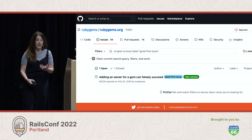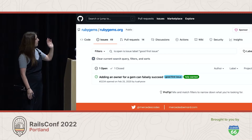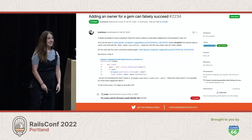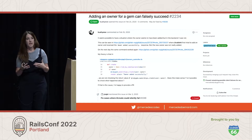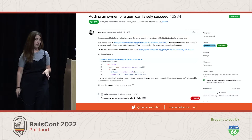In true scaffolding fashion, I just looked for a good first issue — and in this case, there was only one, so my choice was very easy. This issue reported a bug where sometimes when you tried to add an owner to a gem, it would silently fail and the owner wouldn't be added.